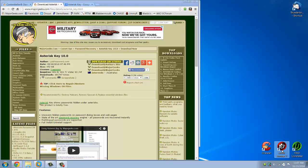Hey Geeks, Tim Tibbetts here with MajorGeeks.com, and today we're going to show you the process we go through here on Major Geeks before we add a file to the site.